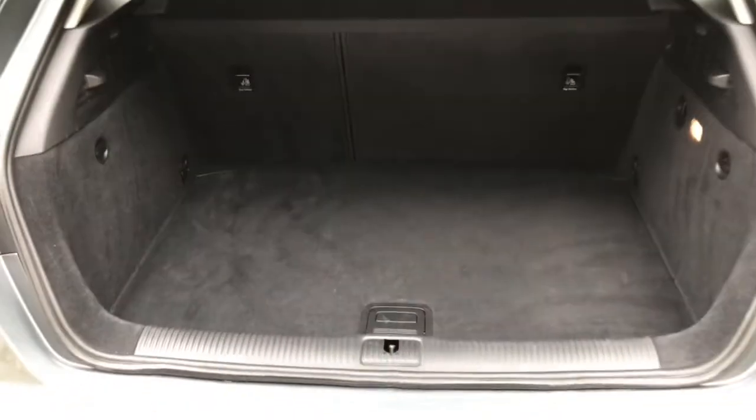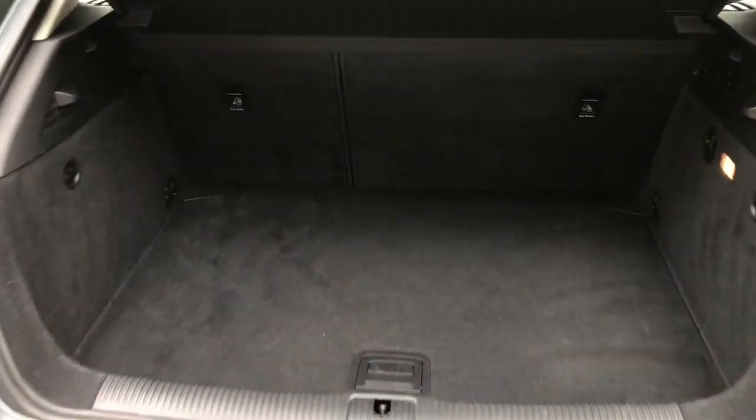Showing you into the boot now. As you can see, this three-door hatch does have plenty of space — very practical. It does have underfloor storage as well as a spare wheel.